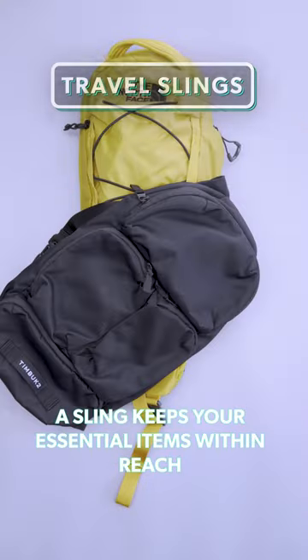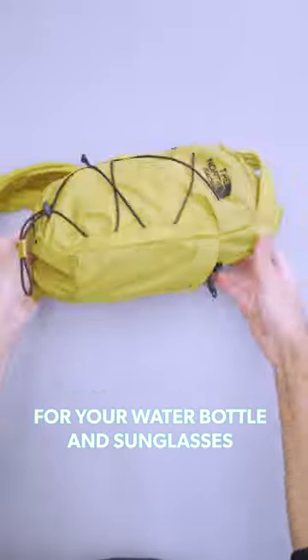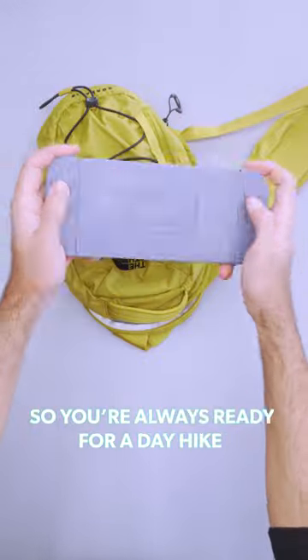No matter where you're traveling, a sling keeps your essentials within reach. The North Face Borealis has special pockets for your water bottle and sunglasses, so you're always ready for a day hike.